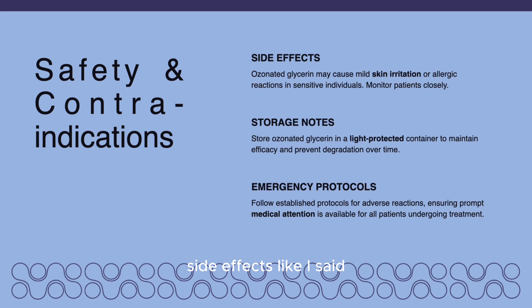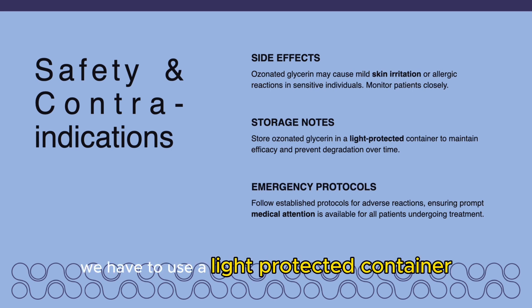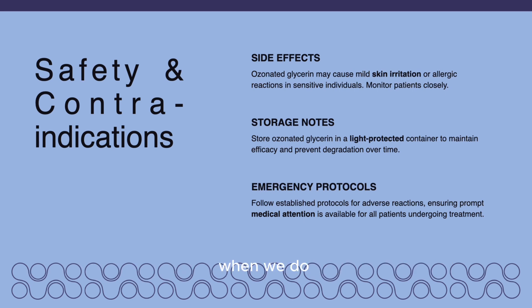Side effects, as I said, include mild skin irritation. We monitor you very closely. We have to use a light-protected container when we do ozonated glycerin, and emergency protocols are available so we're able to monitor you.